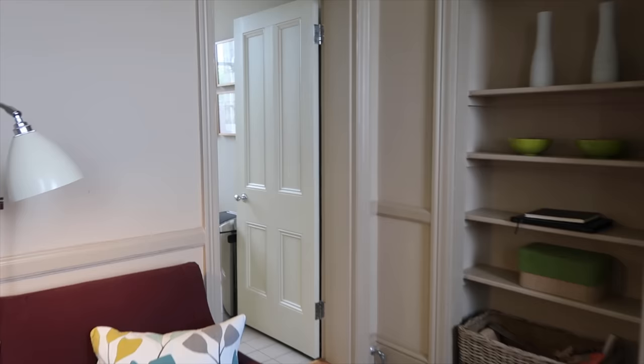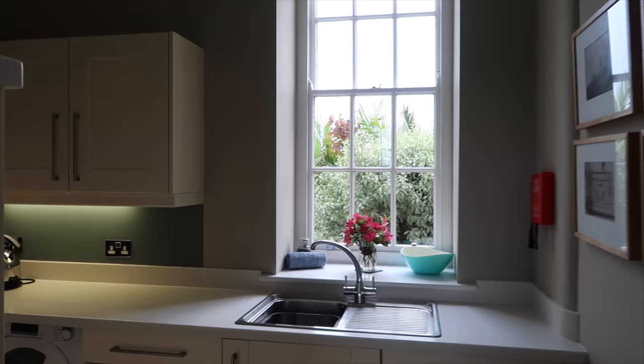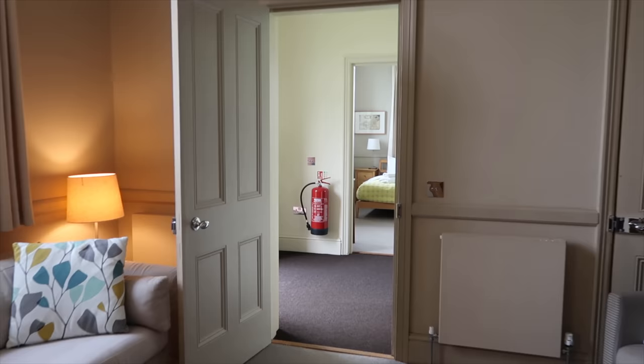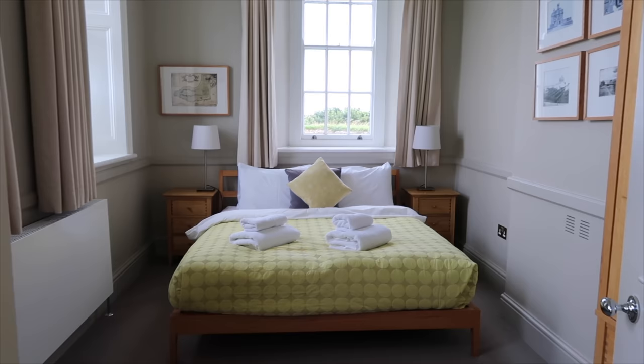And here's the kitchen. I really love the windows here — they are wonderful. The cottage has two bedrooms. This would be so perfect for my parents.